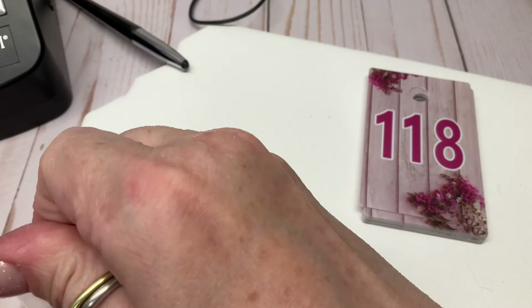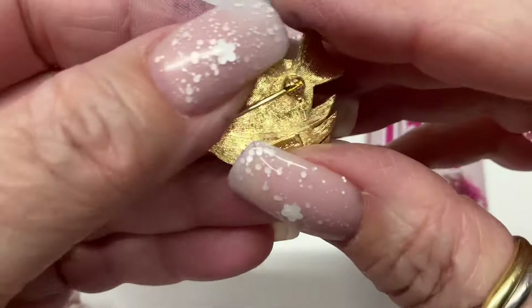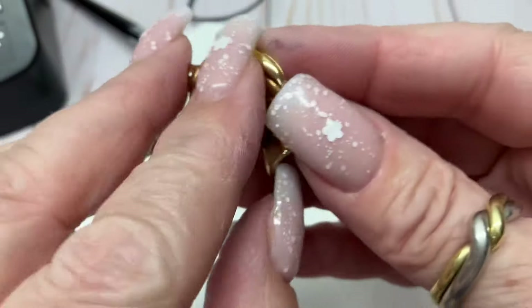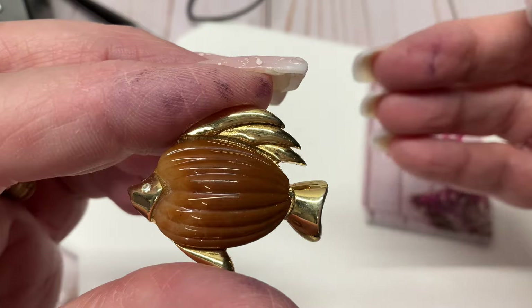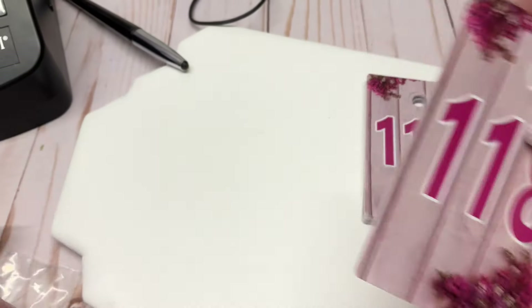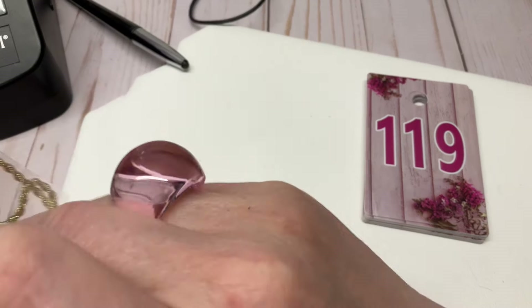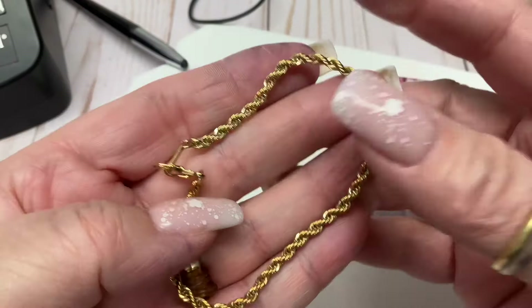We have a little fishy brooch — it's vintage and it's marked Crown Trifari! Thank you. I think I asked $12 for that — I'll go $8.